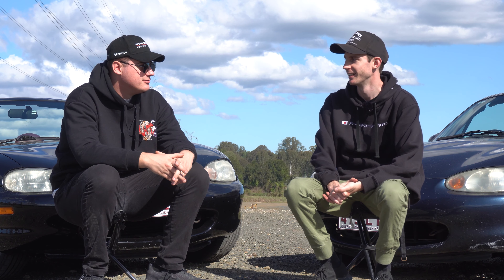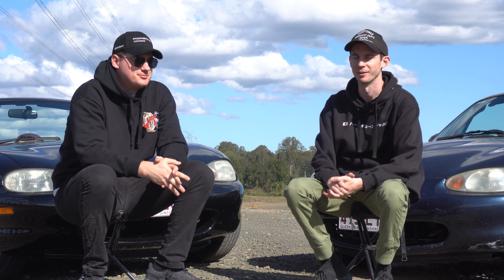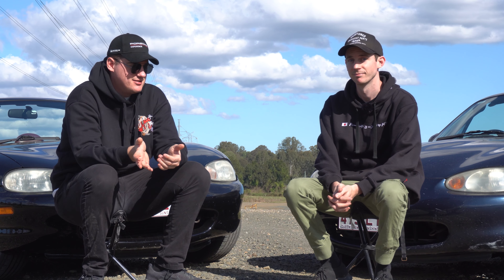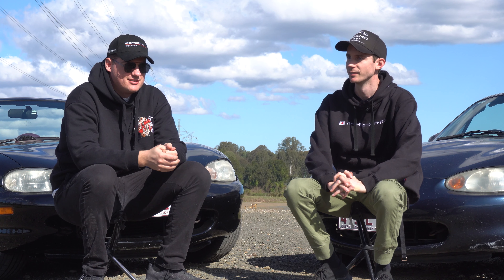There's one blaringly obvious thing we haven't covered: it is a two seater. If you've got a family, that's a consideration. But the car is cheap enough where you could afford another car that has five seats. So at the end of the day, it's not really as big of a loss as you think.